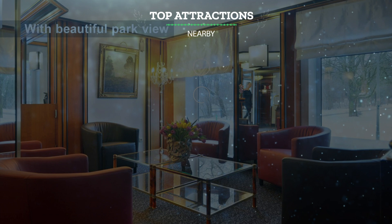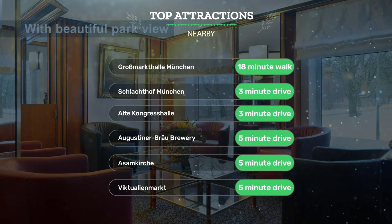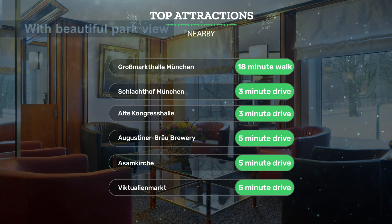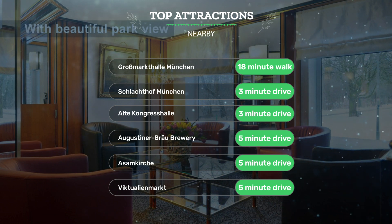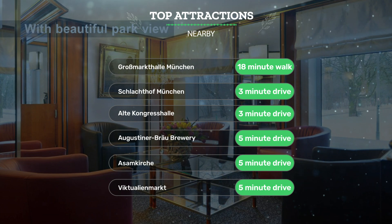It has a pretty good location. It's pretty close to Großmarkthalle Munich — 18-minute walk; Schlachthof Munich — 3-minute drive; Alta Congresshalle — 3-minute drive; Augustiner Bräu Brewery — 5-minute drive; Asamkirche — 5-minute drive; Viktualienmarkt — 5-minute drive.